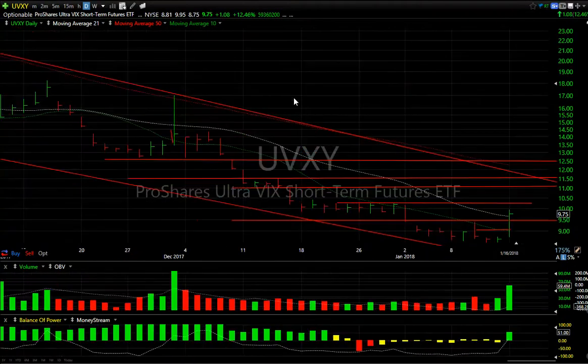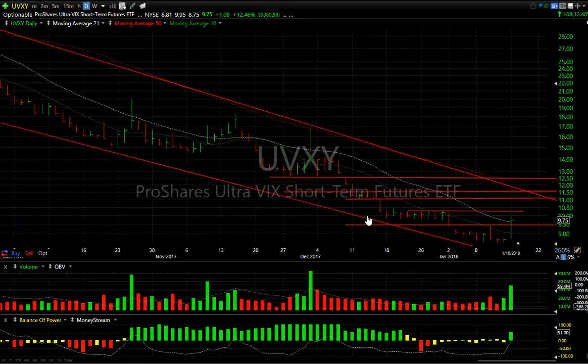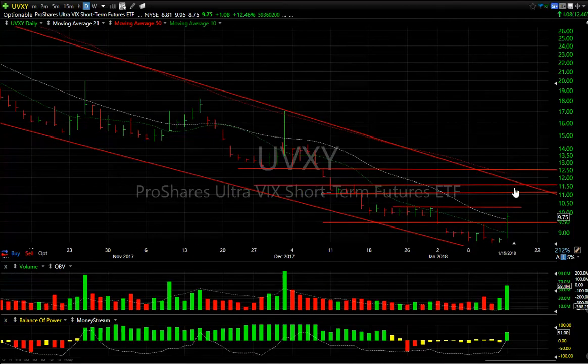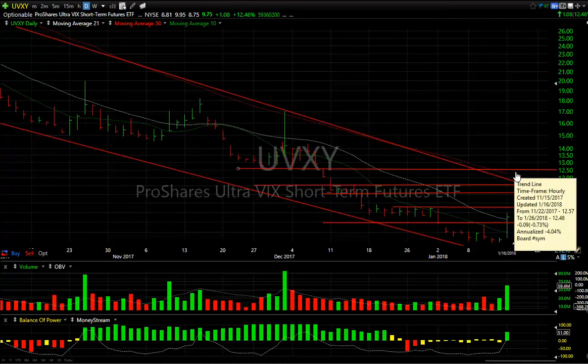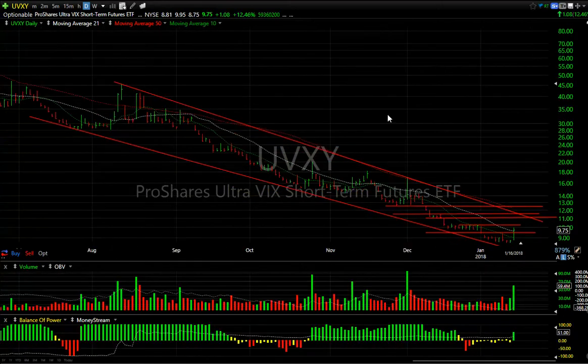UVXY had a significant move today — up $1.08, or about 12.5%, on 59.5 million shares. I haven't seen that in six or seven weeks. The key difference is that today it closed at the upper end of the range on big volume, whereas prior moves closed at the lower end after backing off. My target is now the $11–$11.50 range, then $12.25–$12.50. If we get through that, you're on your way to much bigger numbers. It's going to be very important to see what the market does tomorrow.